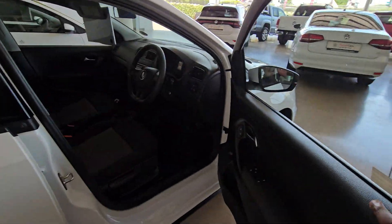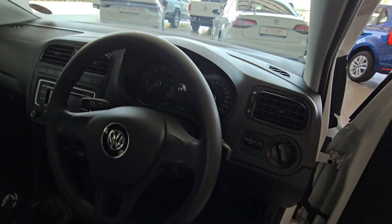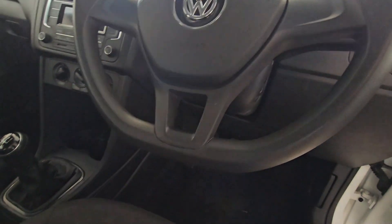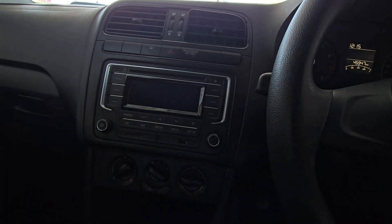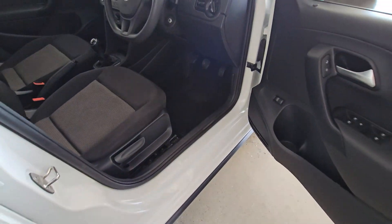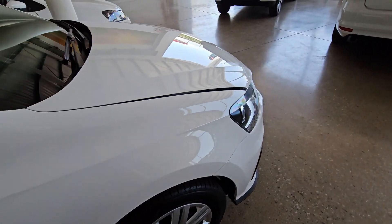Checking out the interior of the vehicle, you can see the steering wheel is okay. Your speedometer shows 45,000 kilometers. Everything really checks out — your seats, your fabrics, and the plastics are all in good condition. We're going to open the bonnet to see if the engine is also in good condition.